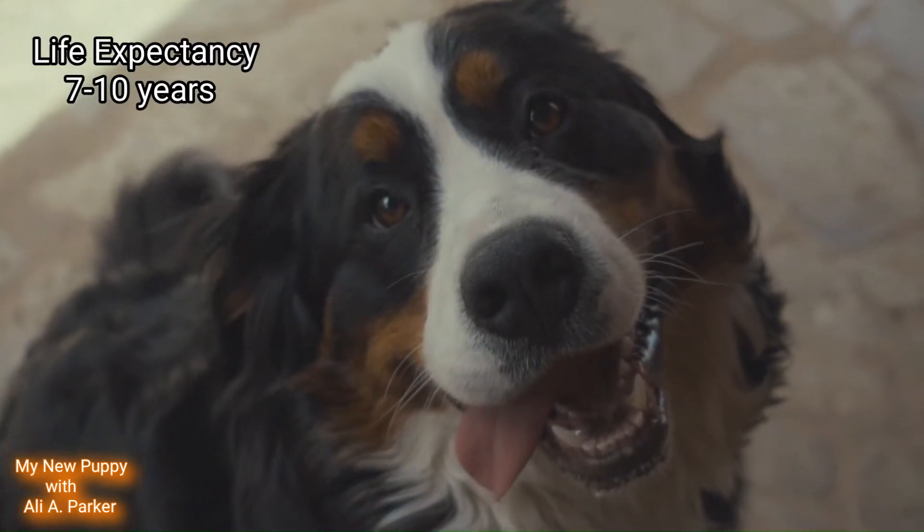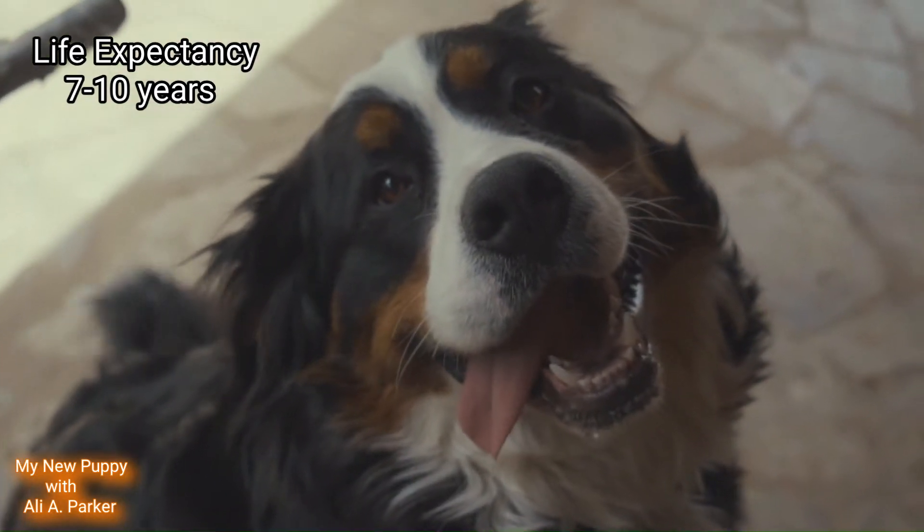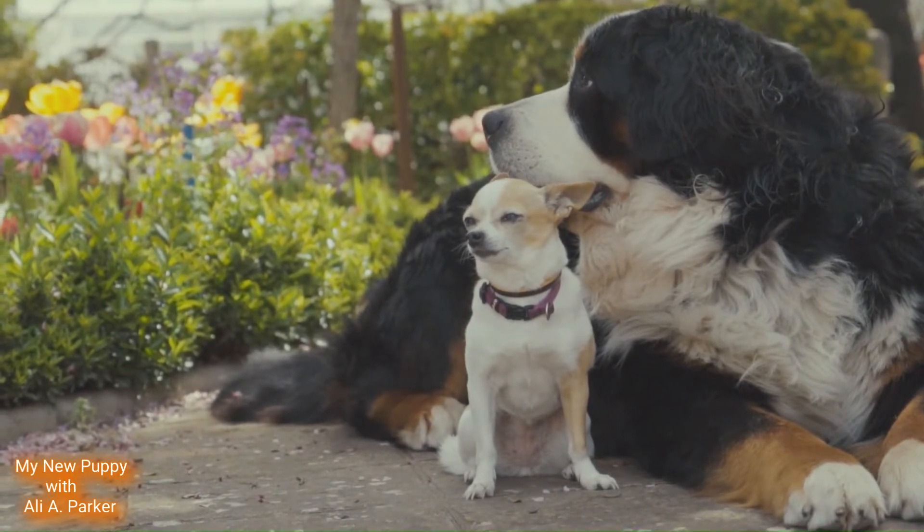Their life expectancy is between 7 and 10 years. These dogs are great with children and also other dogs.